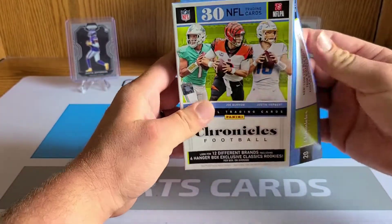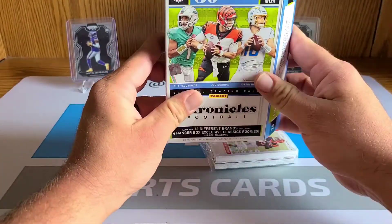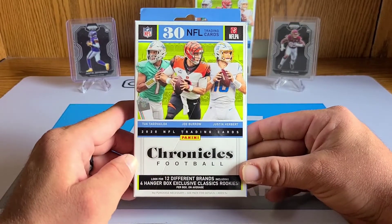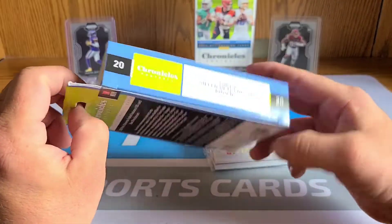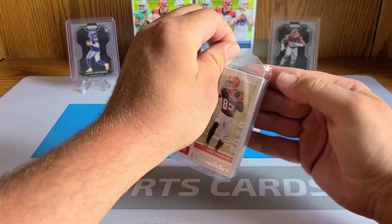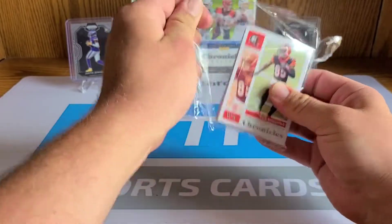We're going to get to ripping these hanger boxes. I've seen JR Sports do it and I think Hitman did a video on it when they first came out. Looking at the box, we do get the Classics in here — four of them. Unfortunately there's too much base from what I've seen, but you might have silvers. Obviously what everyone wants are the Prism Blacks — Joe Burrow, Justin Herbert, Jalen Hurts. The clear Rated Rookies are pretty sweet too.